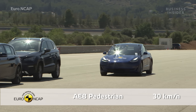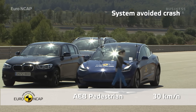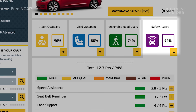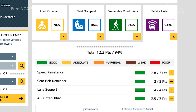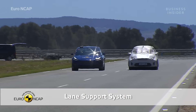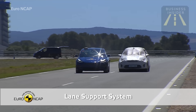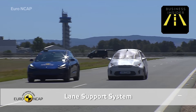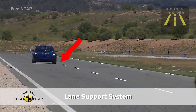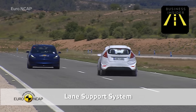The Model 3 stood out in Euro NCAP's passive safety tests, scoring an astounding 94% in the safety assist category for halting automatically for pedestrians and cyclists, as well as correcting inattentive driving. Watch the Model 3 in this emergency lane keeping test, where the car crosses over a white line denoting the end of the lane towards an oncoming vehicle — the system intervenes, pulling the car back into the lane automatically.